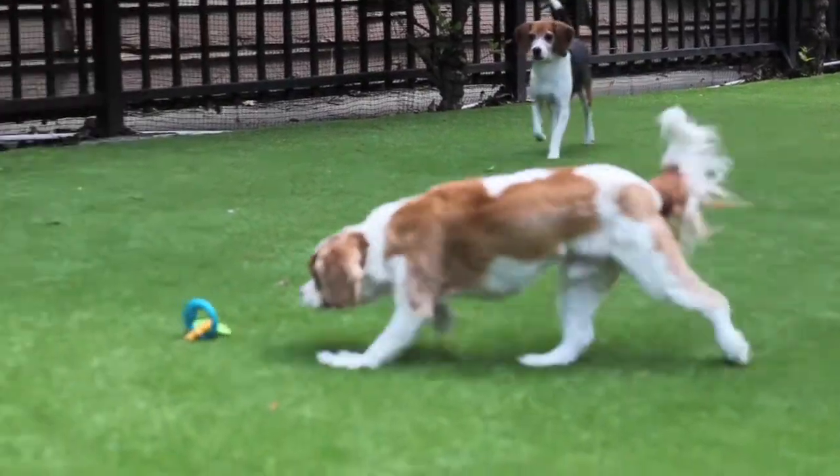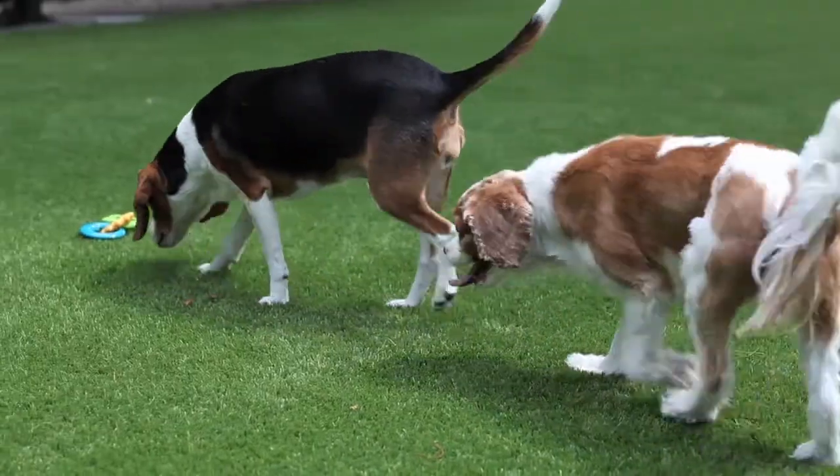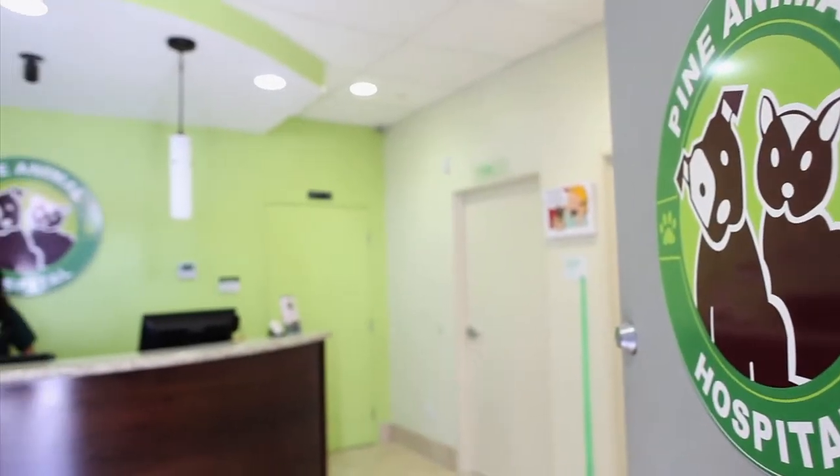Right behind the parking lot is our gated grassy area, where our patients and guests can run around and play. We also offer training classes here.